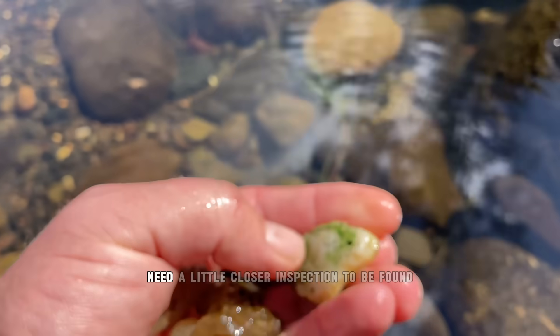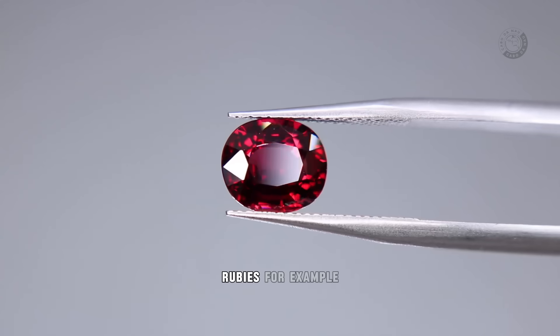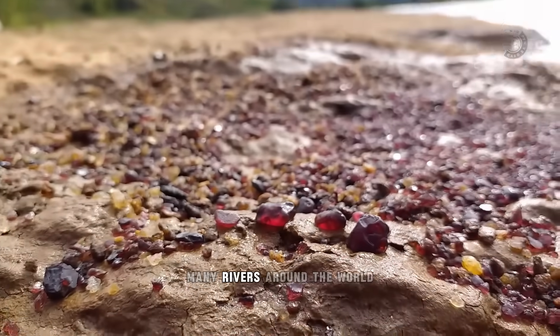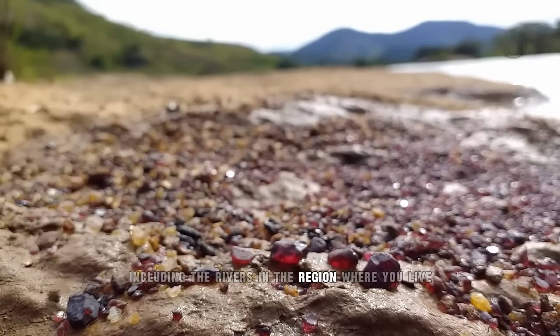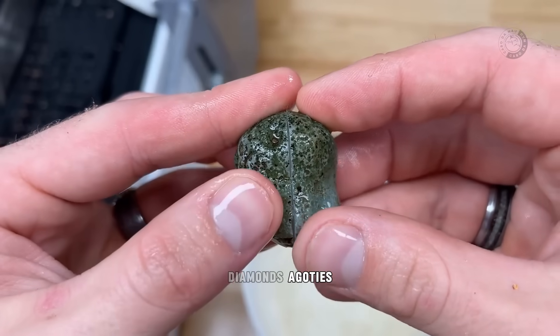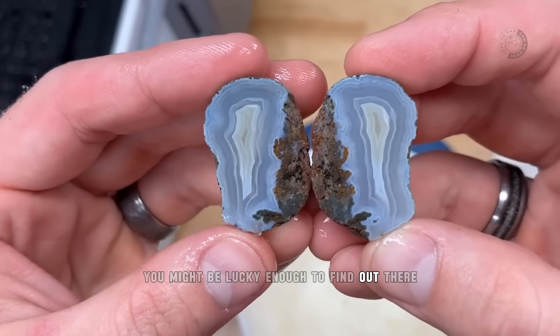That's why these gems need a little closer inspection to be found. Just to give you an idea, rubies, for example, are rare and very expensive stones that can be found in many rivers around the world, including the rivers in the region where you live. And that goes for sapphires, diamonds, agates, and almost every type of precious mineral you might be lucky enough to find out there.